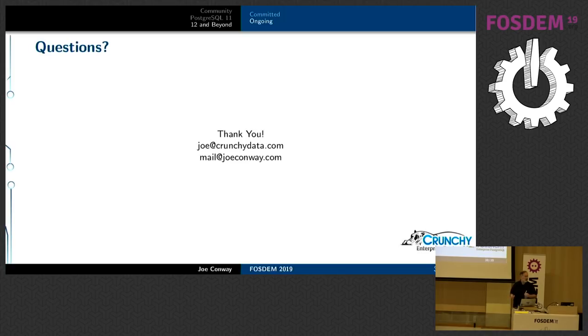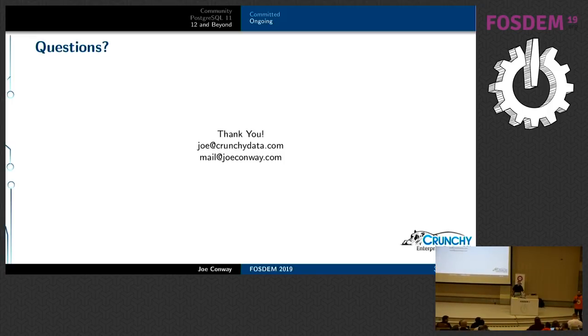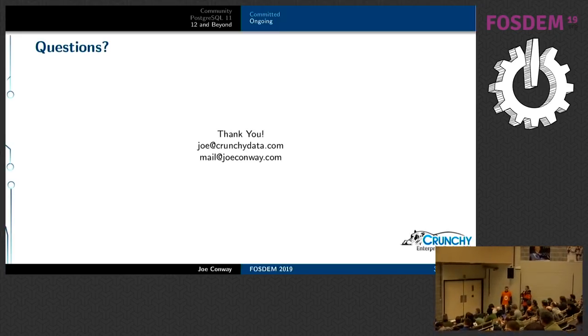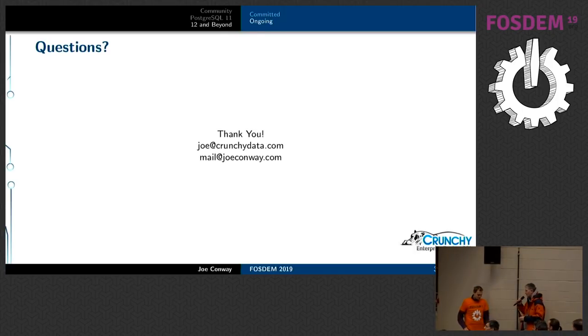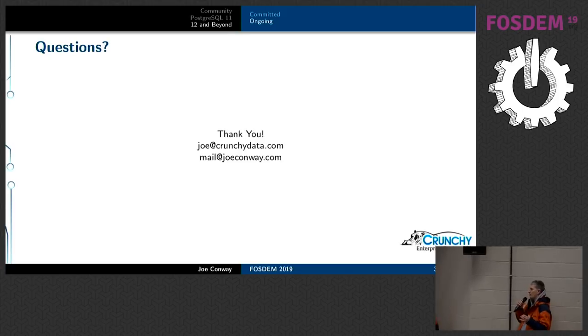I have about five minutes left for questions. One question was about parallel DML — there have been discussions about it for parallel inserts, updates, and so on, but I don't think it's going to be in Postgres 12.